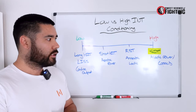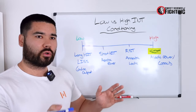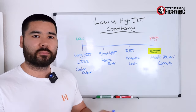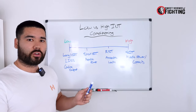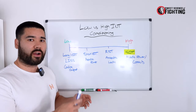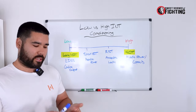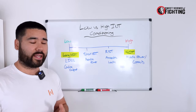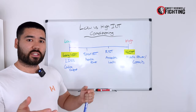Most people are somewhere in between — an intermediate style athlete. Typically, strikers fall more on the fast twitch dominant side and grapplers more on the slow twitch dominant side. You'll likely know by how quickly you gas out, whether you're powerful and strong, and whether you can jump very high — those are typical indicators of being a fast twitch athlete.